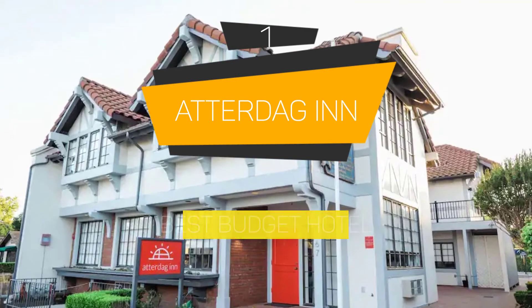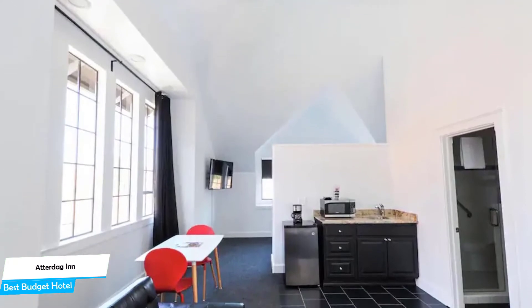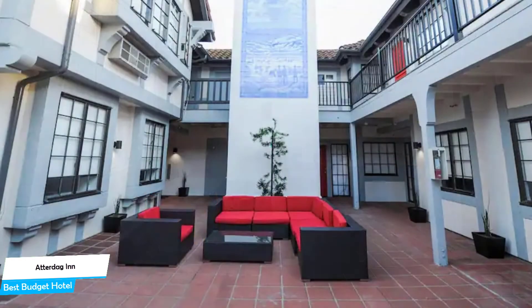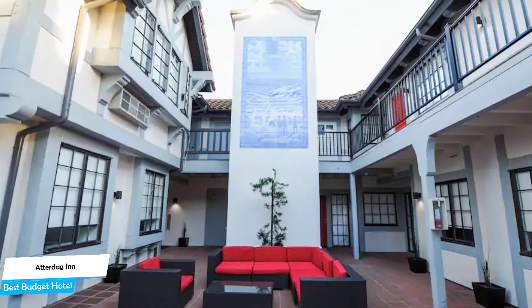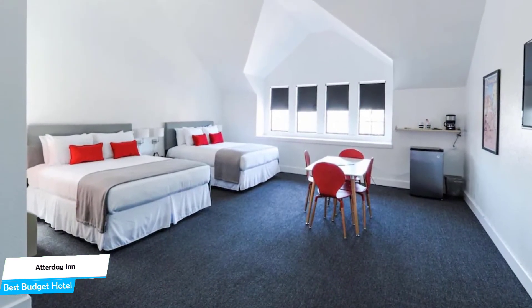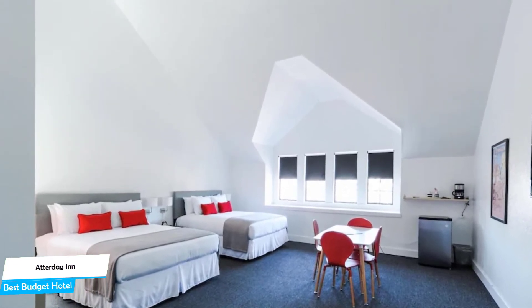Number 1: Atterdag Inn. Best Budget Hotel. If you're on a budget and want to spend your hard-earned money on activities in Solvang rather than pay a large amount for the room, then the Atterdag Inn would be a great choice for you. Considering its price, it offers everything you might need and has a good location. In my honest opinion, this one is probably the best value for money hotel in Solvang. The Atterdag Inn is a city center motel located 0.1 miles away from the center of Solvang. Nearby attractions include PCPA Pacific Conservatory Theater at 0.08 miles, Solvang Festival Theater at 0.09 miles, and El Verhaage Museum at 0.2 miles.